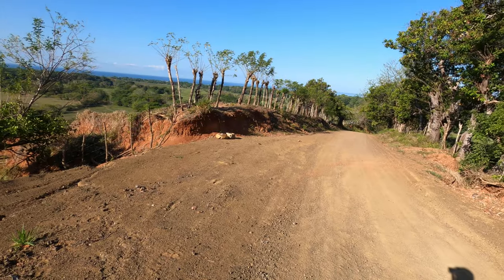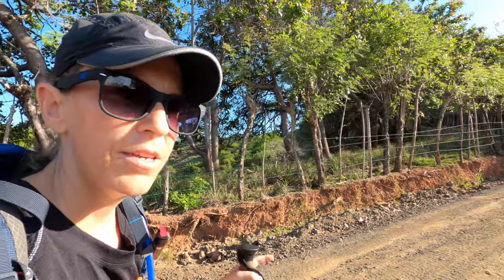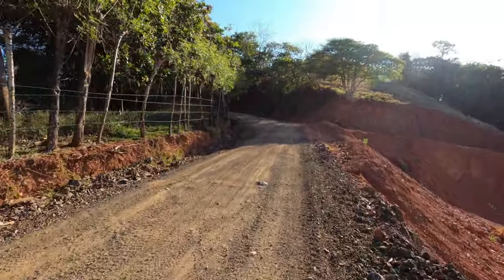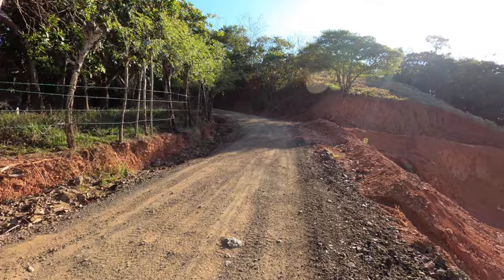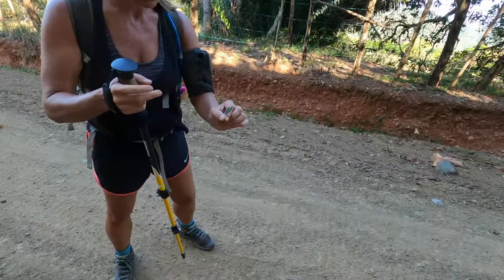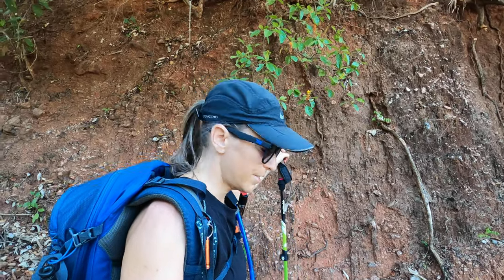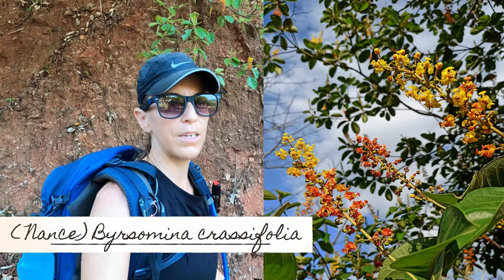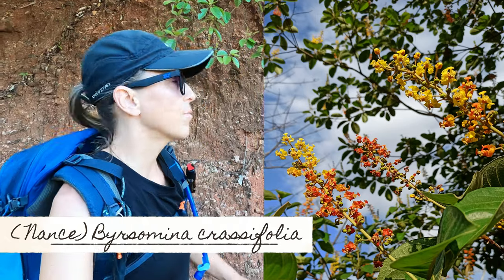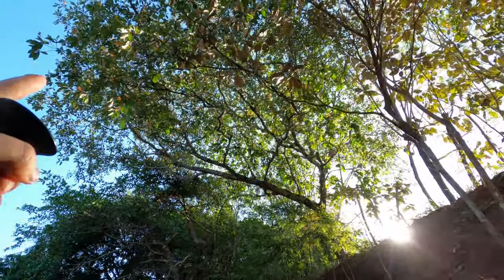We've done a little bit of climbing and I have a feeling there's a lot more climbing in store for us up ahead. Kelly's just found a feather — she always finds feathers. This tree behind me, I believe it's called Nancy — I'll put the Latin name down below. This tree produces a yellow fruit that's actually quite sweet and quite delicious. There's another one up above.